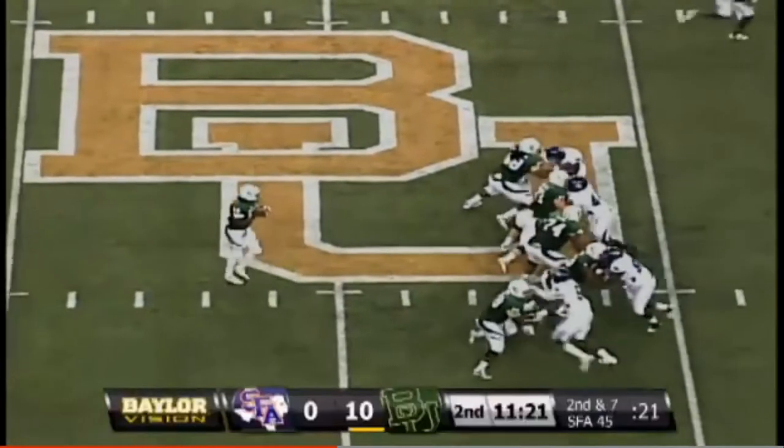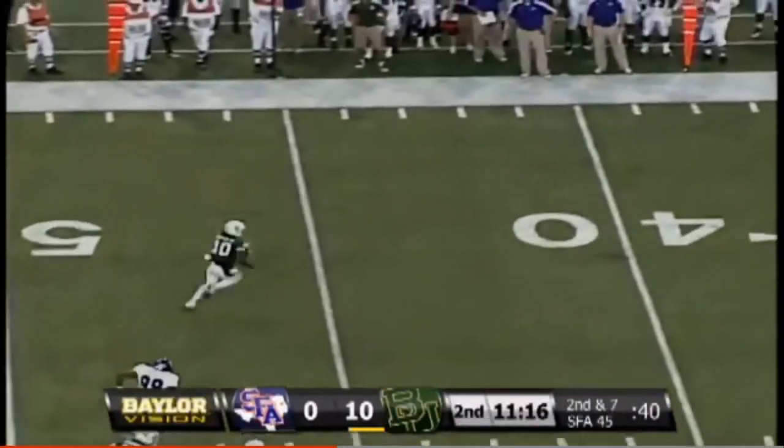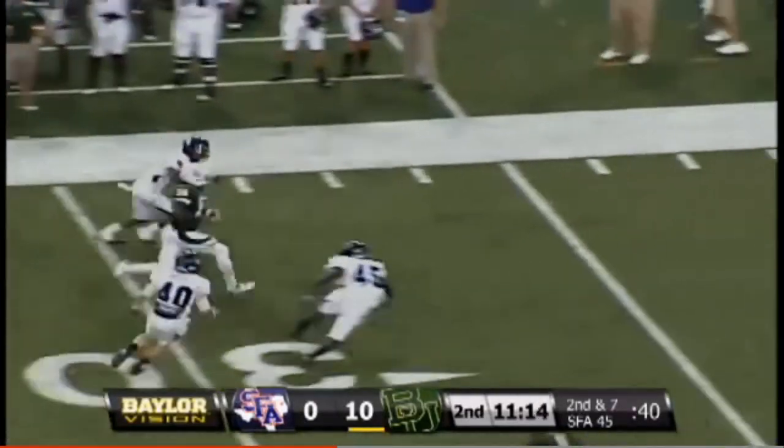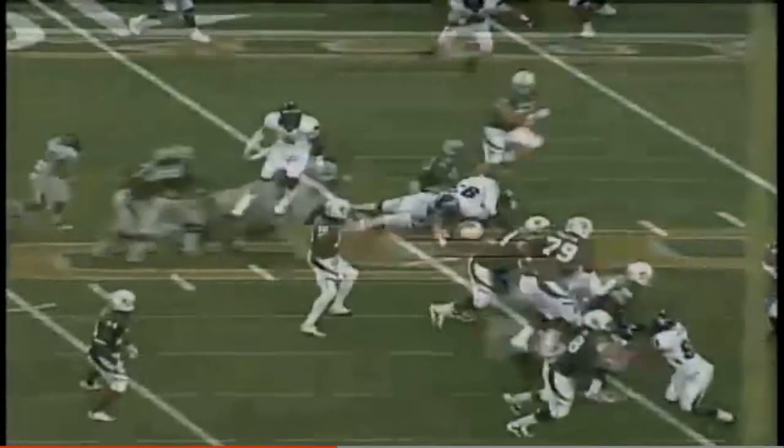Empty backfield — three receivers left, two to the right side. Griffin flushed, he runs left, will tuck it and run — the 40, 35, 30. He's lightning, to the 10 — 35-yard pickup to the 10.